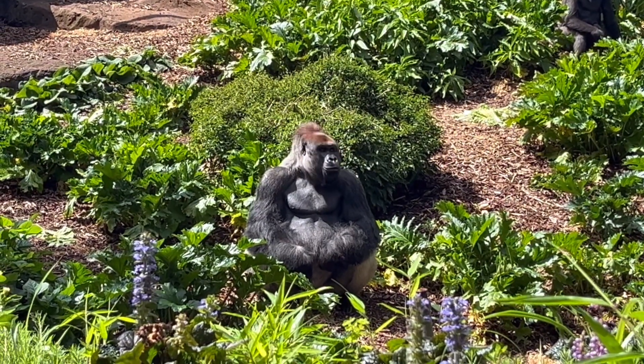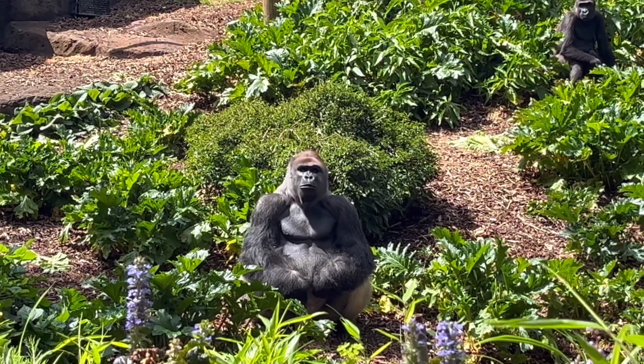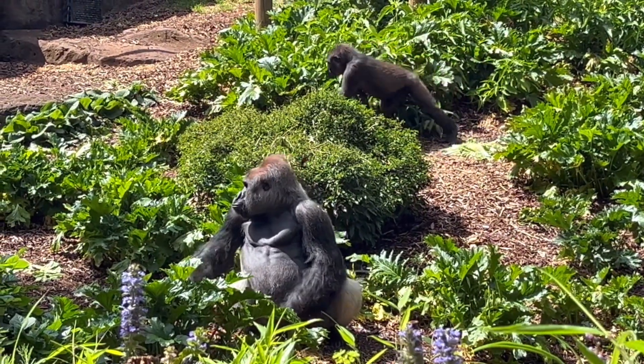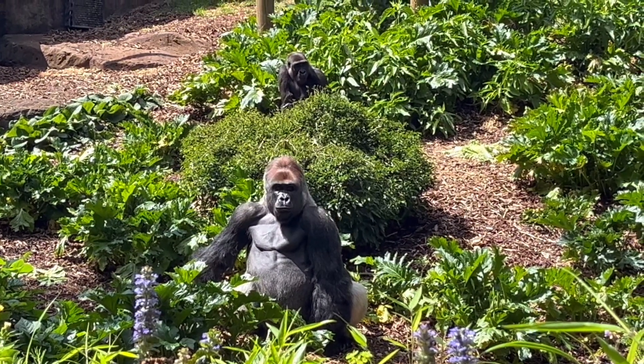How many times a day do you feed them? These guys get three main meals a day and then we'll give them enrichment feeds as well. So they're pretty big eaters. In total, probably like 350 kilos of gorilla all on. They get 20 kilos of greens a day.